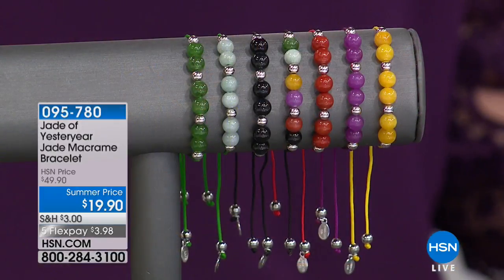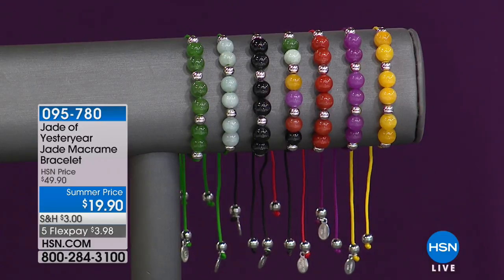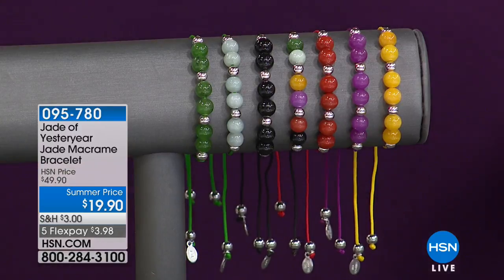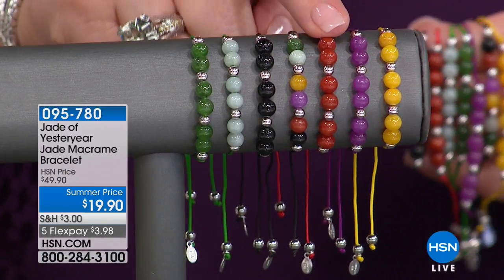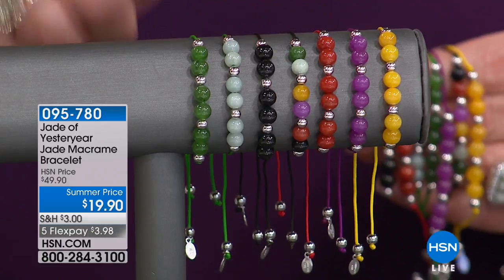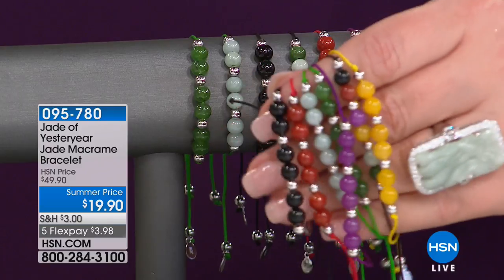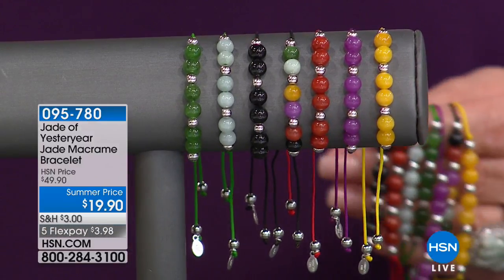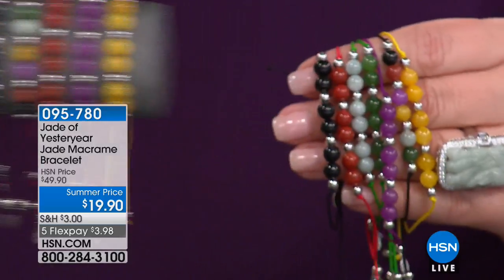Hold on to your hats — check out what's about to happen here. It's every girl for herself. Make your way to a phone because this has never ever been done before. This is your adjustable bracelet with the bolo style, those macrame clasps that are fantastic because one size fits everybody. Yellow jade, lavender jade, red jade, multicolor jade, charcoal jade, celadon green jade, or nephrite jade. Look at these — you'll never see it again. I promise you this is the last time ever. $19.90 — it's almost a gift. $3.98 on FlexPay. That's one of the lowest FlexPays I've ever seen.